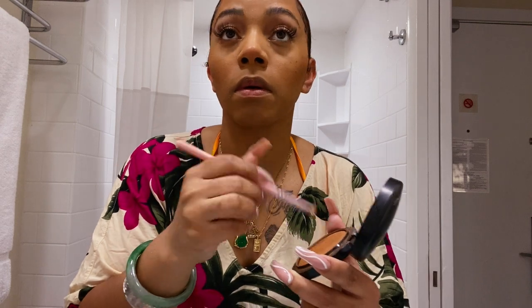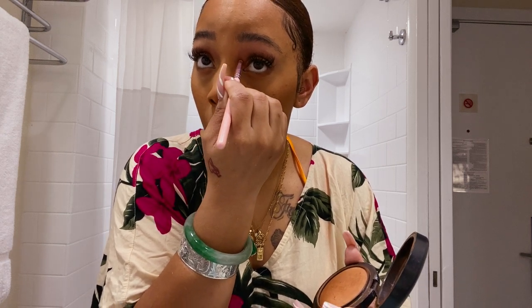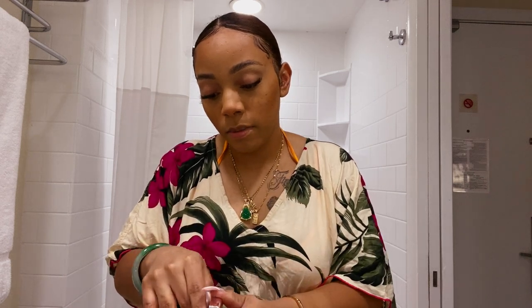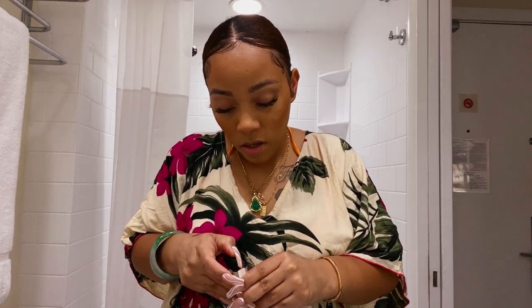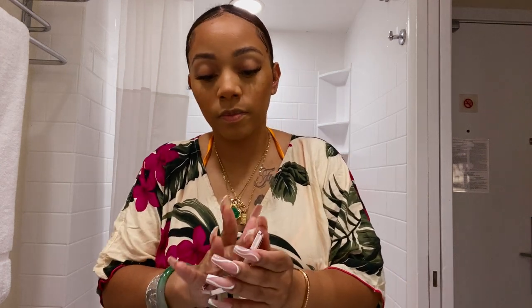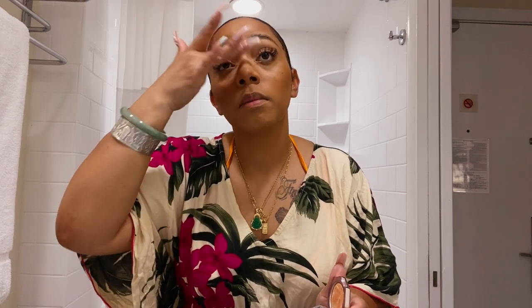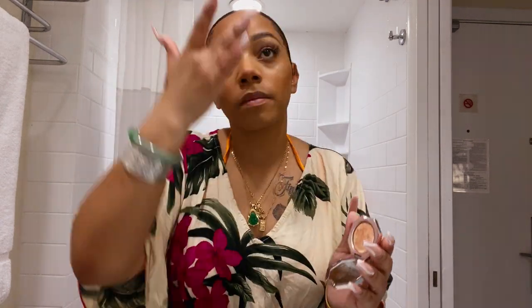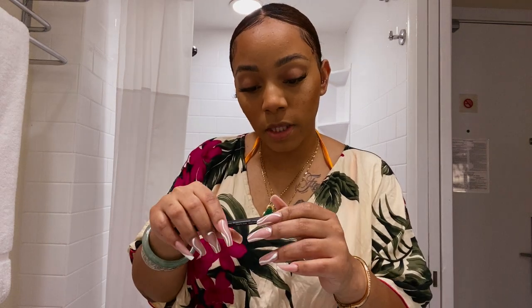Now I'm going to go in with the Fenty How Many Carats diamond balm highlighter. I take some from the top and just dot it on the middle — it almost looks like skin. I know this lighting isn't doing it justice, but I promise you it looks good.